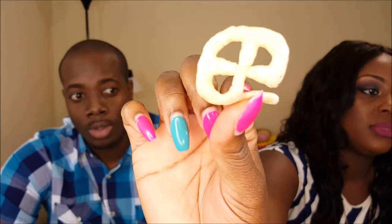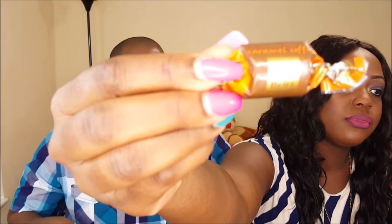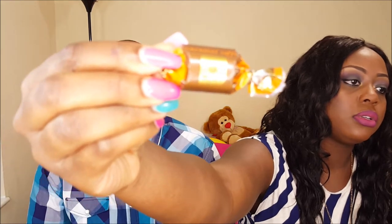This is Chicha potato puffs — it's gluten free, sea salt and spiced pepper. This is basically like a puffed potato. Mmm, this tastes like hot fries without the grease. They gave us two right? You're not getting two, we're only getting one.